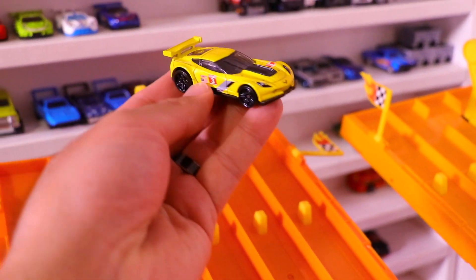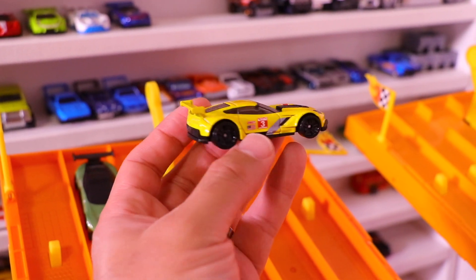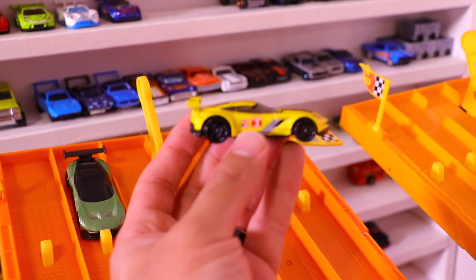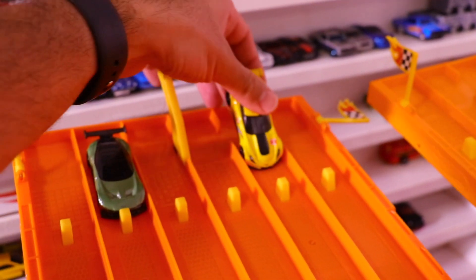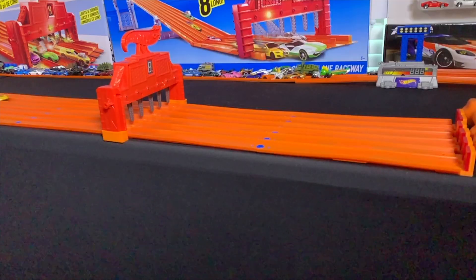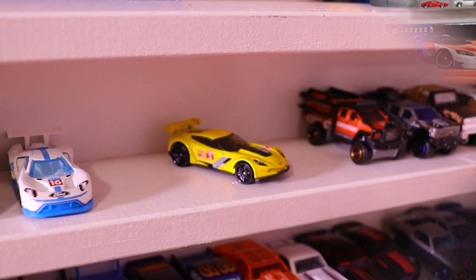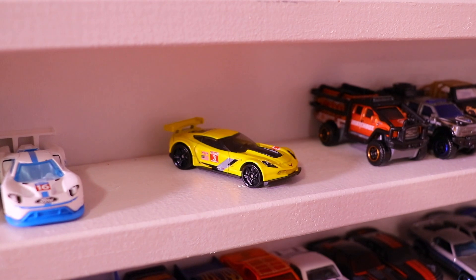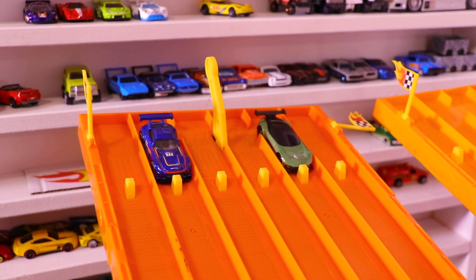First up, it is going against the Corvette C7R. Check it out in this nice looking yellow color — big wing there for that downforce as well, blacked out wheels. Let's get race number one started. And the Corvette C7R takes the win in race number one, to put the super GT cars up one to nothing.